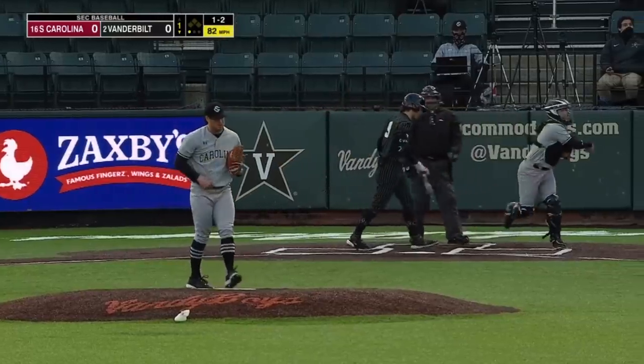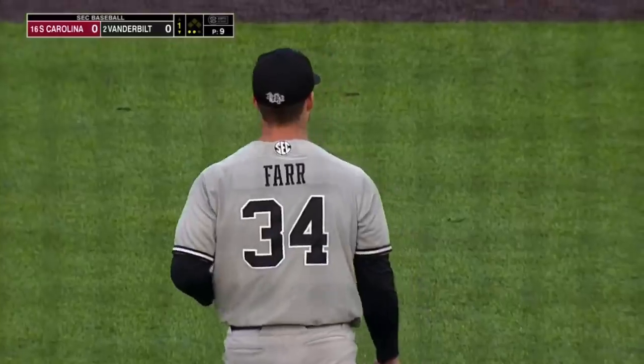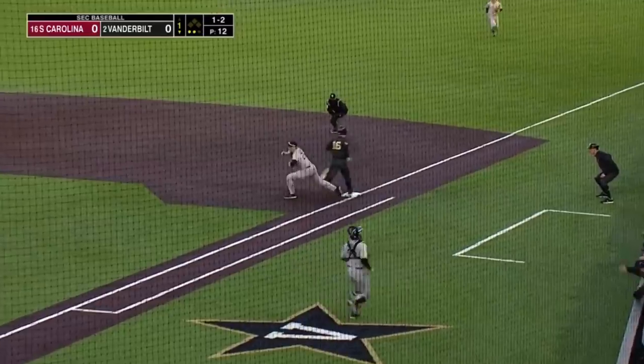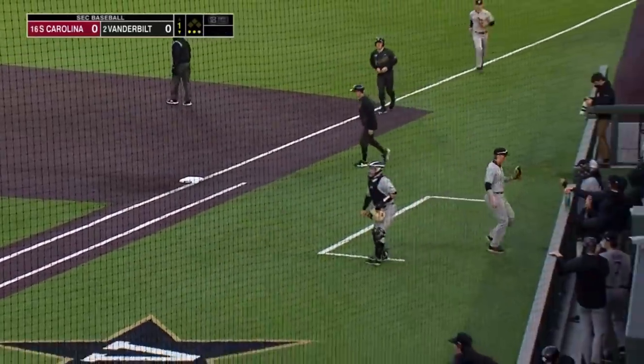Called strike three. Farr drops the breaking ball at the letters — SEC pitching. Boulder grounds this one into the sixth hole. Nice play by George Khalil.